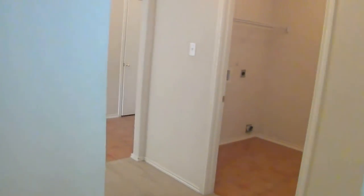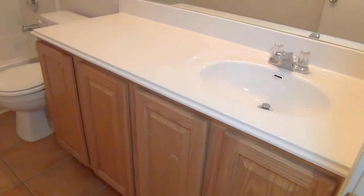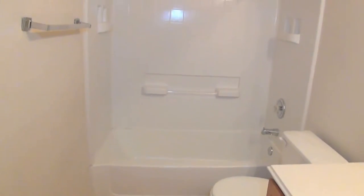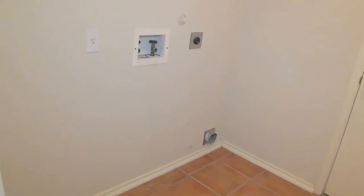The bathroom for these two bedrooms is right here on the left — single vanity but with lots of counter space, and a tub-shower combo. The flooring is ceramic tile, the same as throughout the house. There's also a utility room where the washer and dryer will go, and that leads out to the garage.